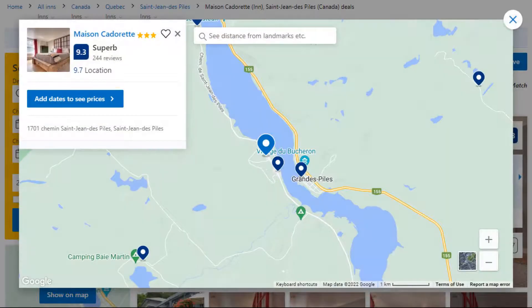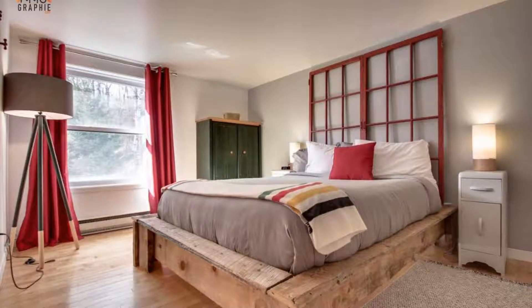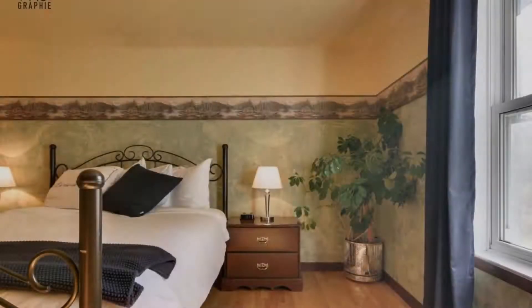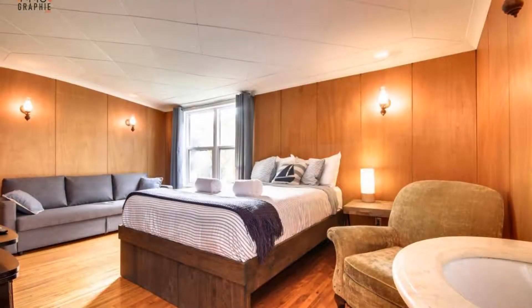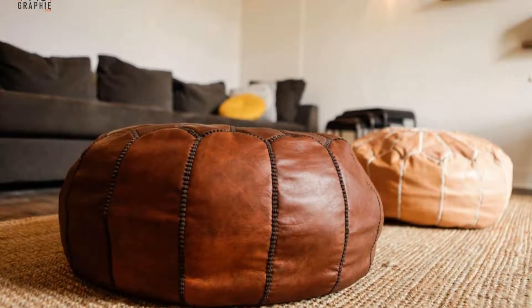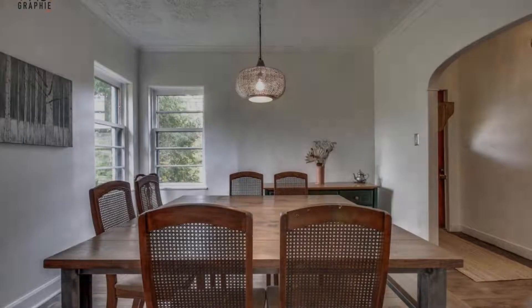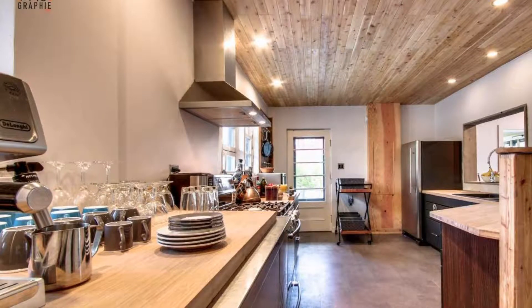Number 4. This is a 3-star property. The location of the property is excellent and the guests love walking around the neighborhood. Check-in time is 3 pm and check-out time is 10 am. Guests are required to show a photo ID and credit card at check-in. Pets are not allowed in this property. There are 10 types of rooms available on booking.com.